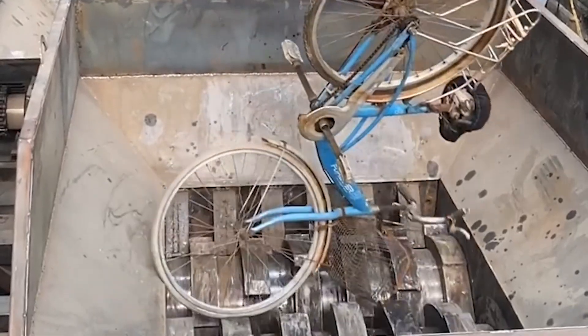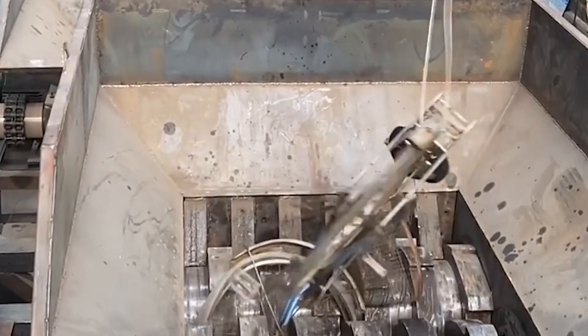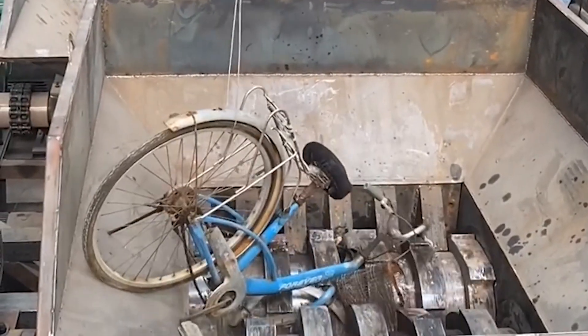Shredders are also called tire shredders, metal shredders, and shear crushers, used to reduce the size of materials through cutting, tearing, and squeezing.